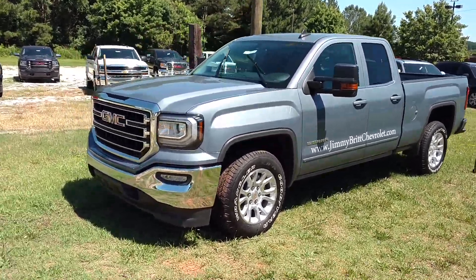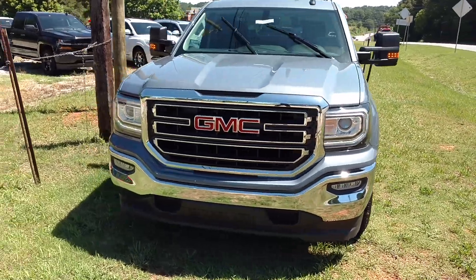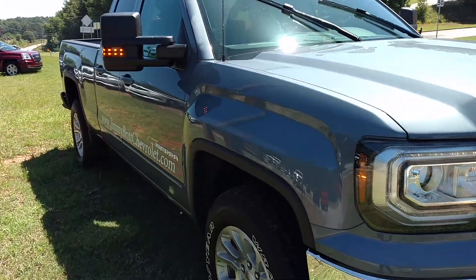Hey Wayne, how you doing? This is Jimmy up here at Jimmy Britt Chevrolet. Here is our 2016 GMC Sierra that you're looking at.